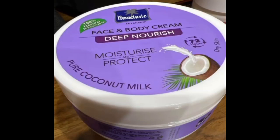Hi friends, welcome back to my channel. So now we are going to review the Parachute Advanced brand face and body cream.